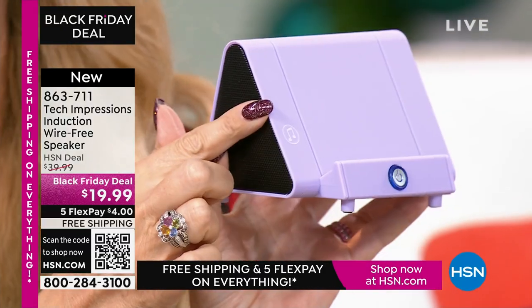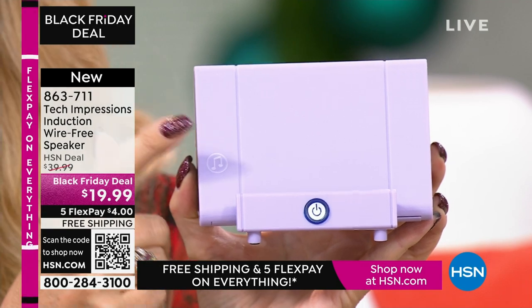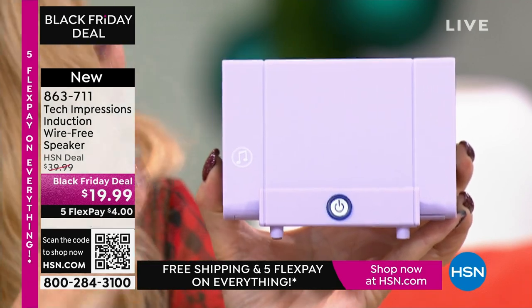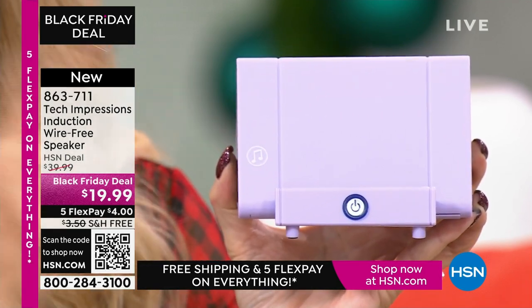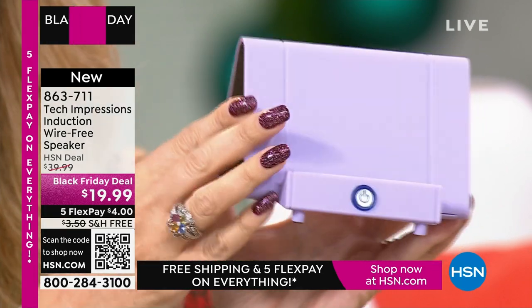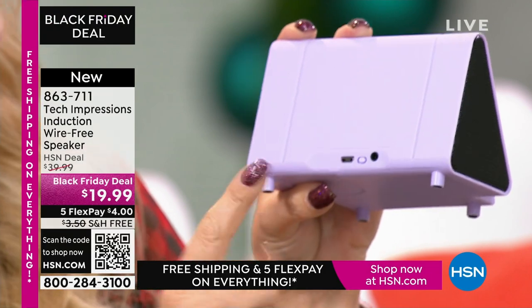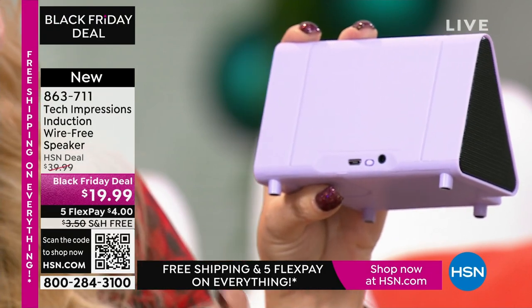Instead of two separate items, all you need is this one Tech Impressions induction speaker. It's a contact-only way to amplify the sound. You've got speakers on both sides, and this is the perfect viewing angle for your phone — whether you're doing Skype, Zoom, watching a movie, video calls, or listening to music in the kitchen. Built-in rechargeable battery — you'll get about five hours before it's time to plug it back in and recharge.